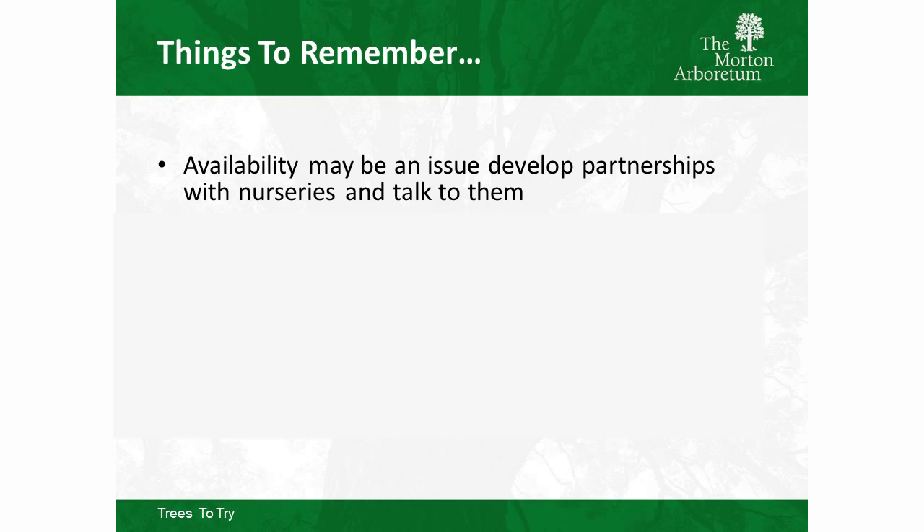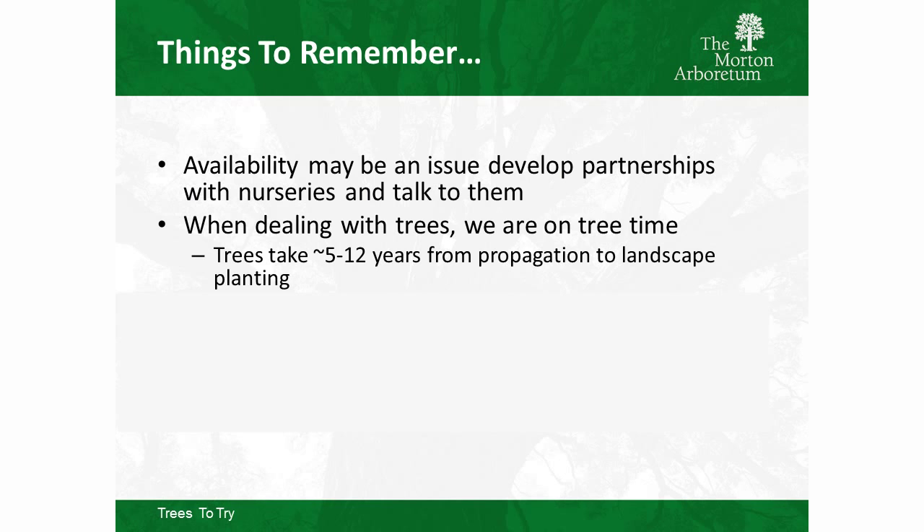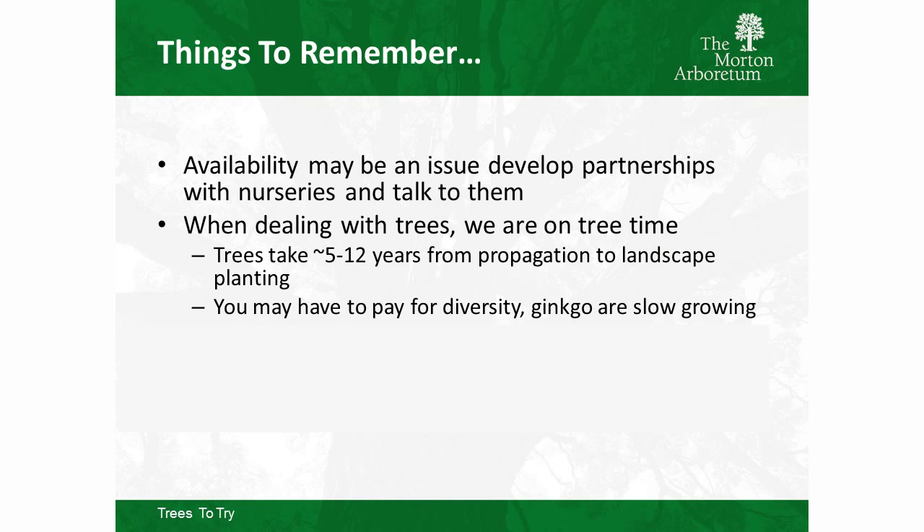Before we get deep, a few things to remember when talking about diversity and new plants: develop a partnership with nurseries — they'll tell you what's in the ground and what they can have available in the next couple of years. Also, we're working on tree time; nurserymen hold trees five to twelve years in the ground to grow them to a larger size. And if you want diversity, you have to be willing to pay for it — ginkgos are slow growing, which is why they cost more.